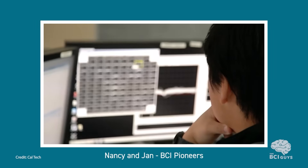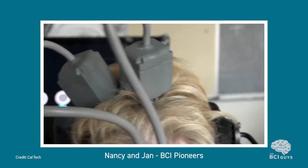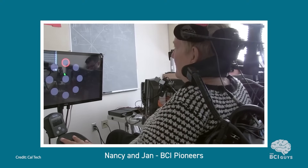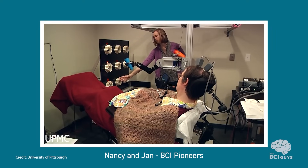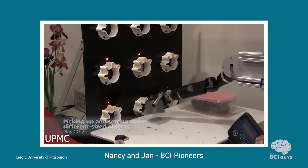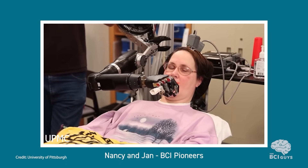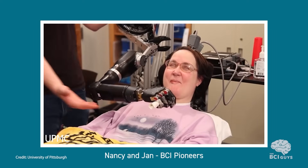Before her accident, Nancy loved to play the piano, so researchers wanted to see if a brain-computer interface could restore this ability. The videos show the training process Nancy and other pioneers went through, controlling a cursor to move toward highlighted circles just with her thoughts. Jan was an early pioneer of neuroprosthetic control — back in 2012, she already had expert control over the device, accurately grabbing objects of different sizes and moving them to different targets. She would say she just thought where she wanted the robotic arm to go and her brain would do the rest, and she was even able to use the arm to feed herself.